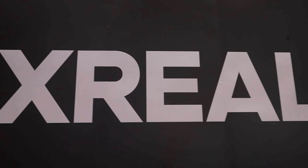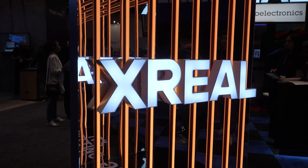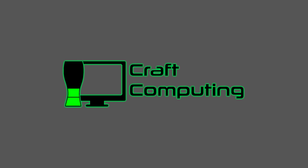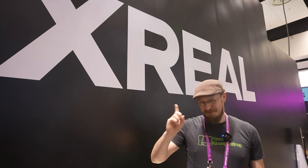Before we get started, a huge thanks to X-Reel for sponsoring Craft Computing's coverage of AWE 2023. Welcome back to Craft Computing, everyone. I'm Jeff, even though I don't have a beer in my hand right now. We are here at AWE 2023, and we're about to go talk to X-Reel about a new product they're bringing to market that I am particularly excited about.